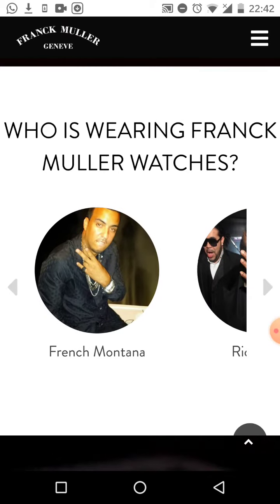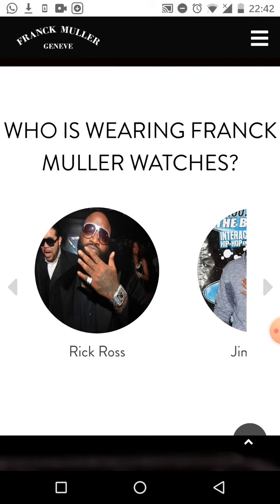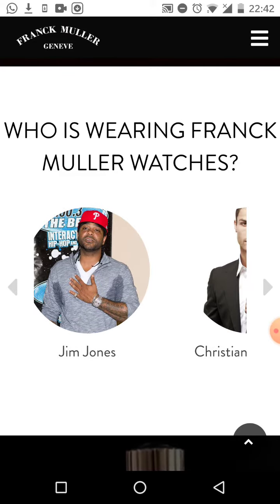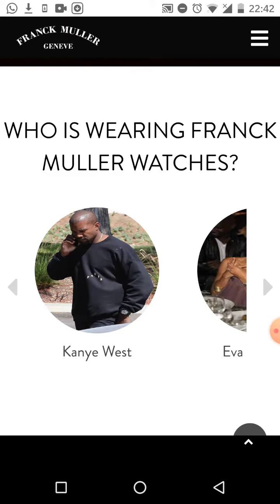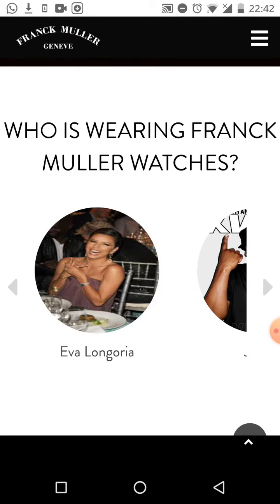PSY, French Montana, Rick Ross — these people know the quality and they buy the luxury. That's what these celebrities you're seeing here are buying — the luxury of these watches.